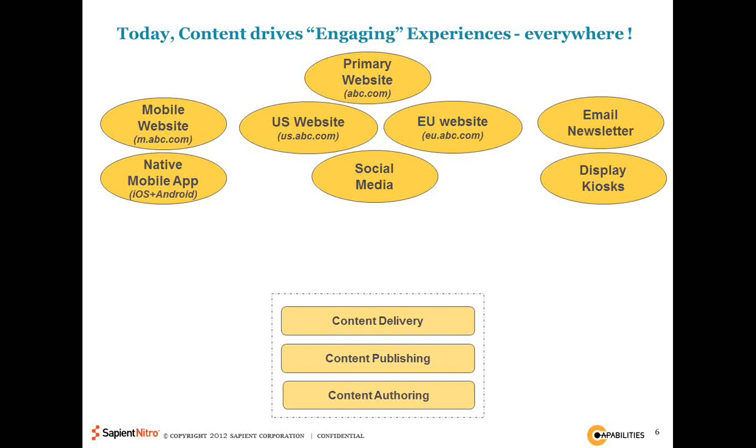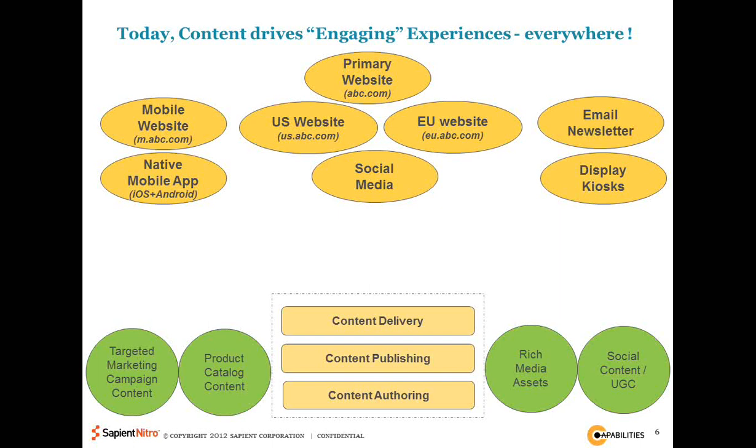The other thing that happened is that what we call content has suddenly changed a lot. If you think about content 10 or 20 years back, you would think of it as informational text, perhaps some marketing content, perhaps some data. Today content has a much wider meaning. We're looking at content as a summation of several different things, which could include product catalog content, rich media assets such as images, videos, and other media forms, and more importantly, social content and user-generated content in the form of comments, blogs, posts, discussions, and literally everything else.